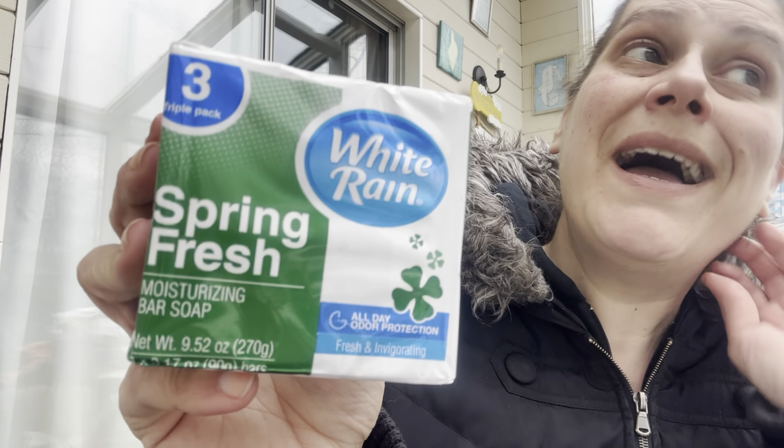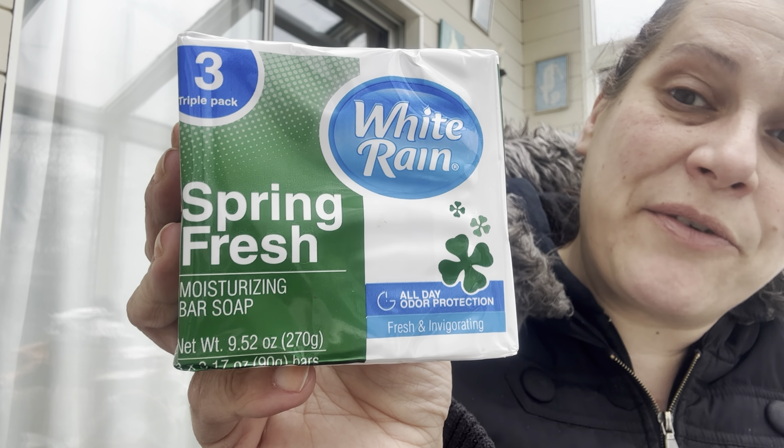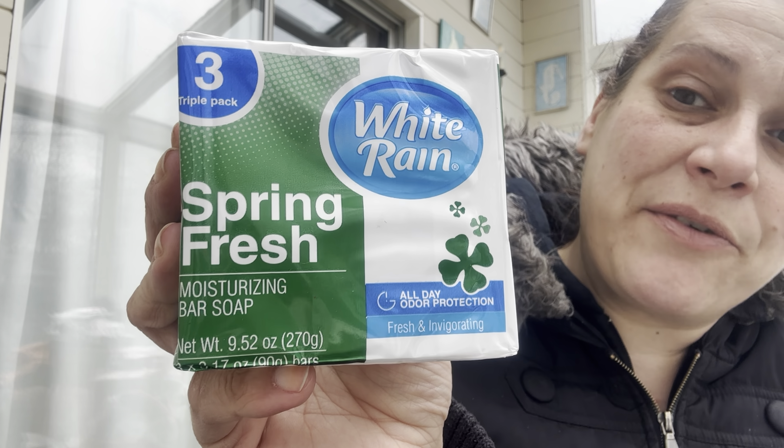I got this for the lake house — my husband and I are probably the only people who use bar soap in the shower. I like a good manly bar soap because it smells so clean. It's a three-count of White Rain spring fresh moisturizing bar soaps, and my mom won't buy them so I'm stocking them there. I also got this LA Looks extreme sport eight-ounce gel — old reliable, honestly the best gel ever. I used to use it back in the early 90s.